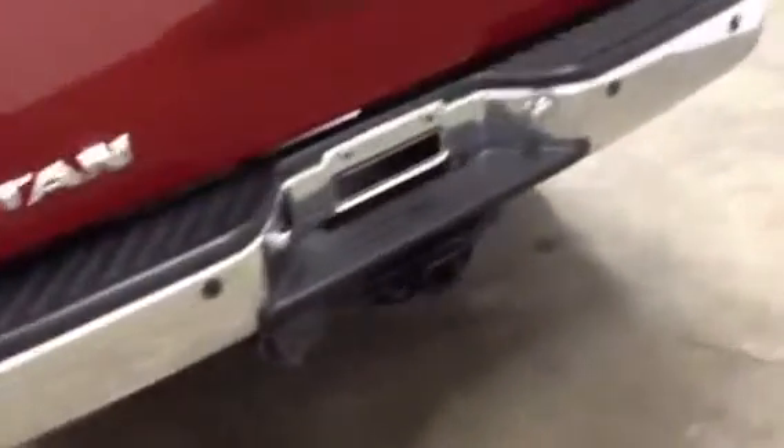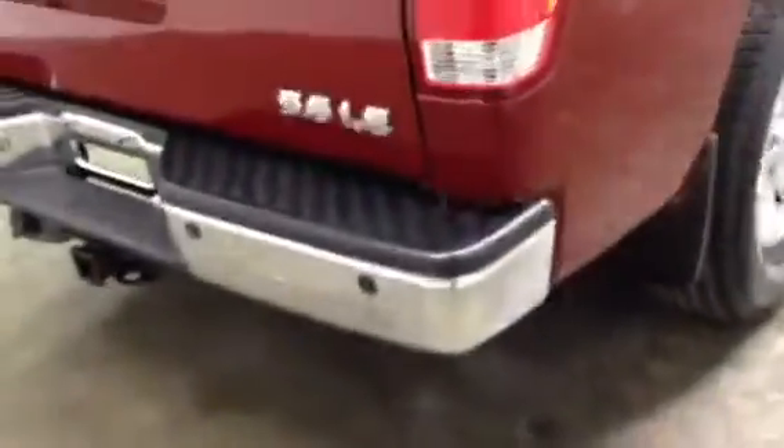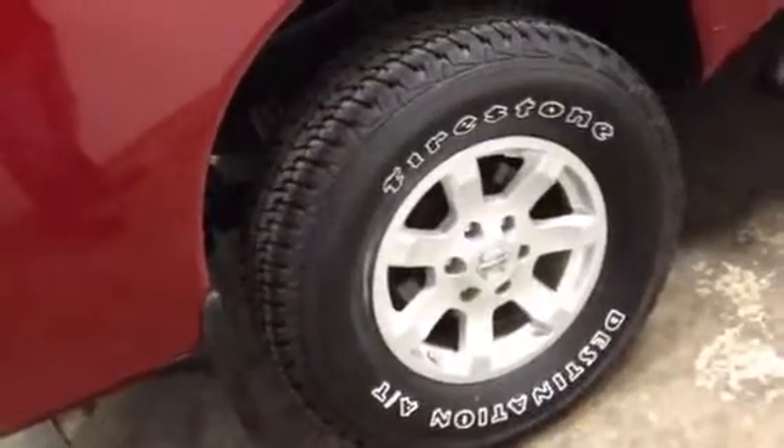It's got the power roll-down back window with the defrost. Got the backup sensors and towing package. Locking tailgate. It's also got a brand new set of Firestone Destination ATs that we just installed.